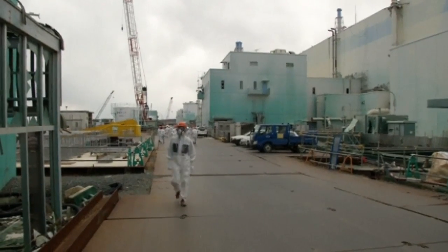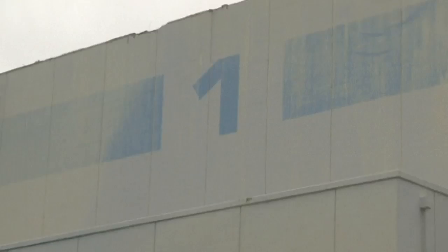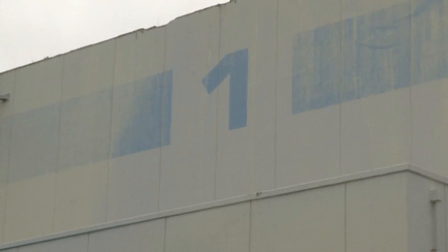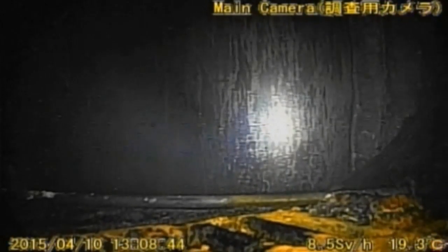Four years ago, a quake and subsequent tsunami wrecked the Fukushima Daiichi nuclear plant and led to the meltdown of a number of its reactors, leading to mass evacuations in the surrounding area.